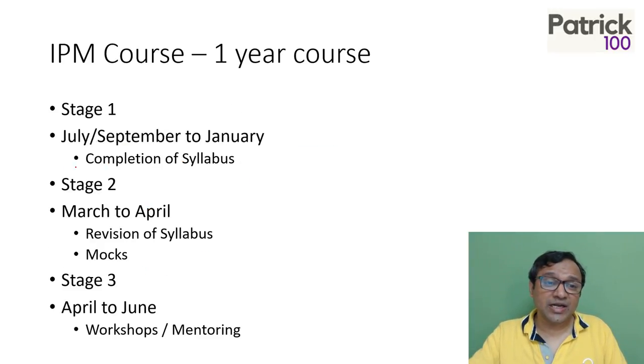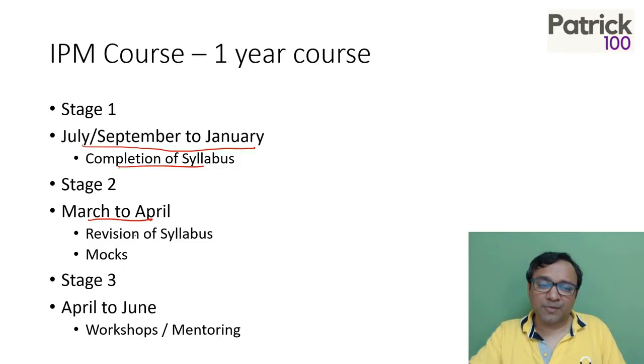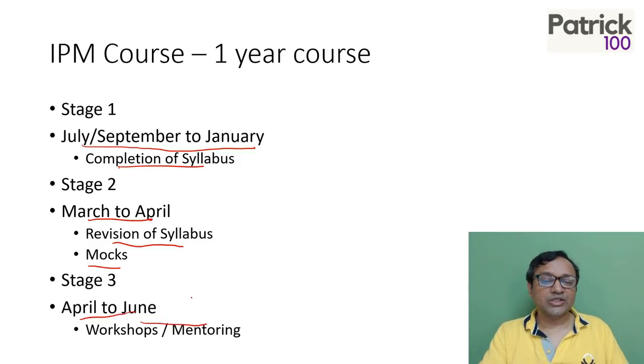So three stages as I mentioned: starting from July, September to January we complete the syllabus. The second stage is March to April — a revision phase where we complete the syllabus again. And finally April to June — workshops and mentoring. Three stages of preparation.